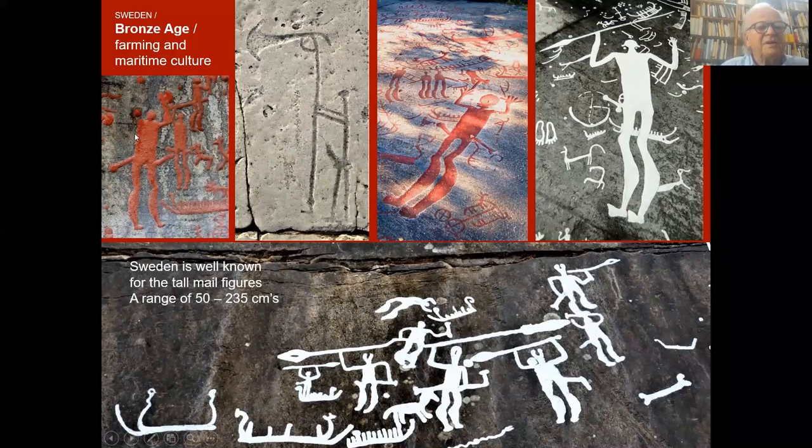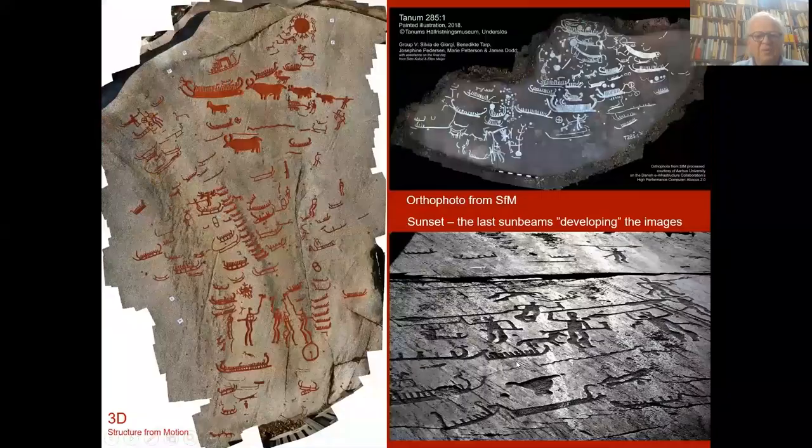And the Bronze Age carvings in Sweden. Sweden is well known for the tall male figures, ranging from 50 to 235 centimeters. The male figures are well armed with swords, axes, and spears, and they are phallic — a symbol of fertility.